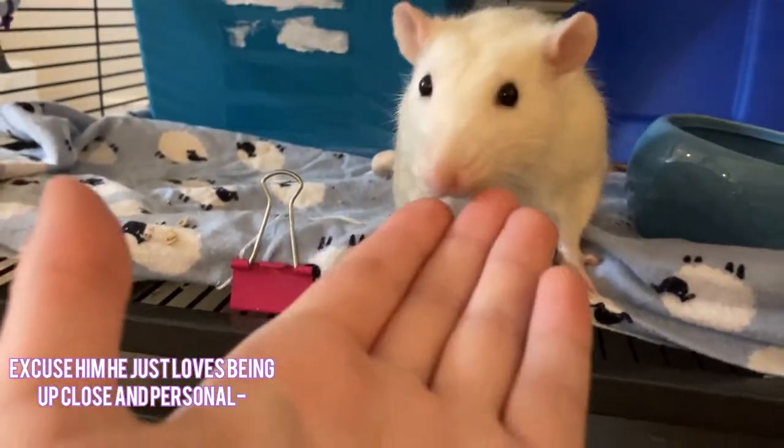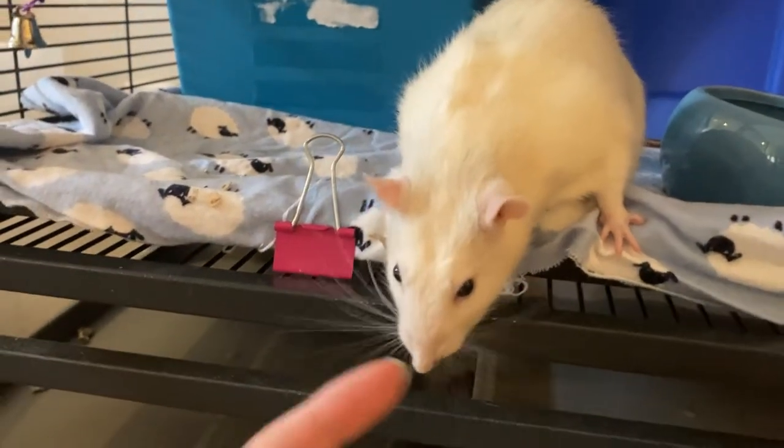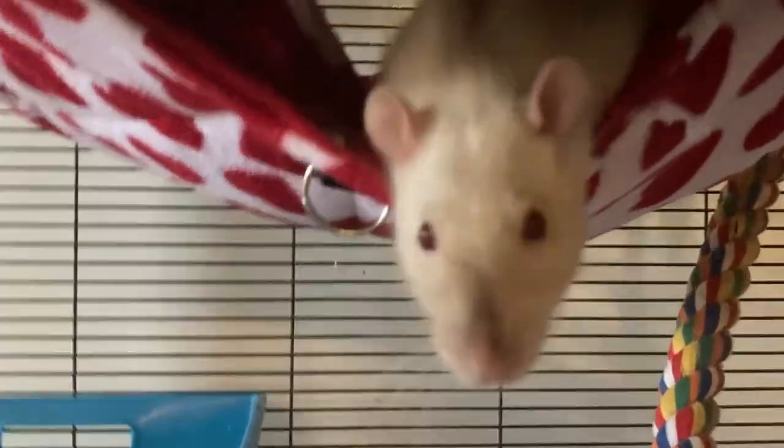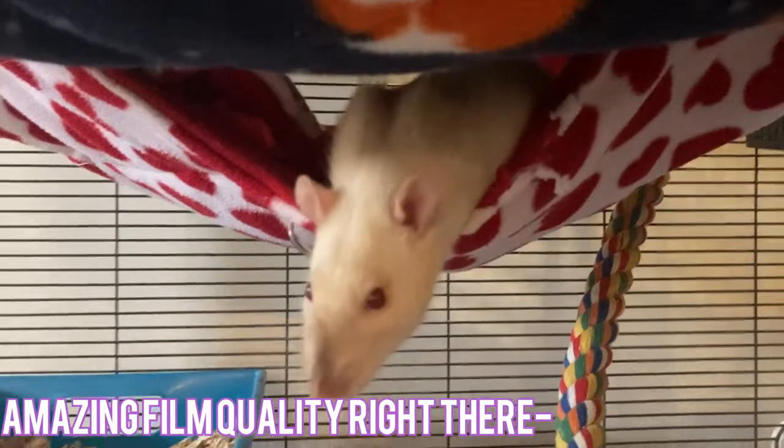Hello everyone, April here, and today I'm gonna be showing you a little rat haul from some stuff that I bought today. Isn't that right, bud? Yeah.